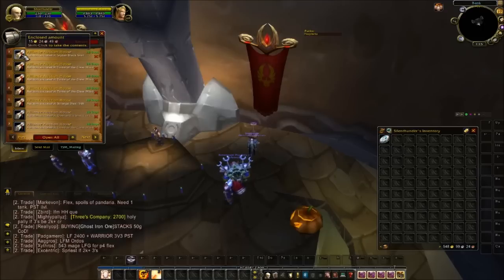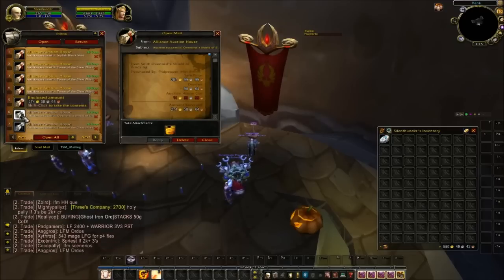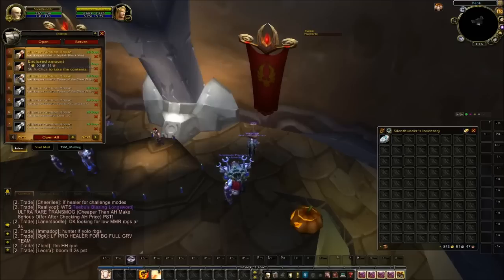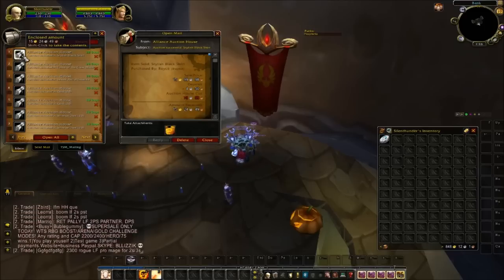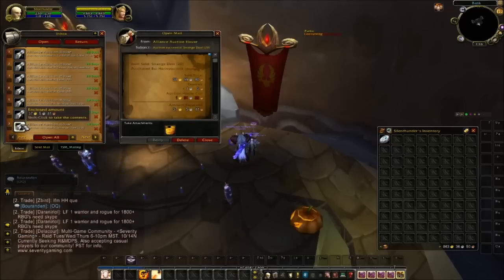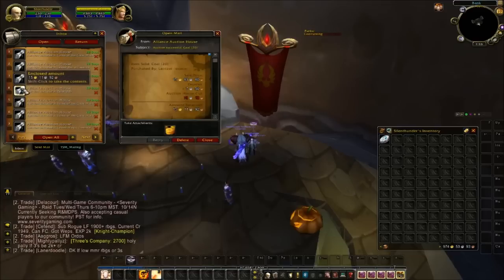Lesser Magic Essence, Tome of the Clear Mind, Overlord Shield — that's the one that had a bid on it — sold for 288 gold. Stack of 10 Strange Dust for 19 gold. Tome of the Clear Mind, Stylish Black Shirt — sold for 16 gold. I was selling them for 4 gold 99, but somebody posted them significantly cheaper, so I had to undercut them. Stacks of Strange Dust for 39 gold, and two more stacks of Coal from the vendor.